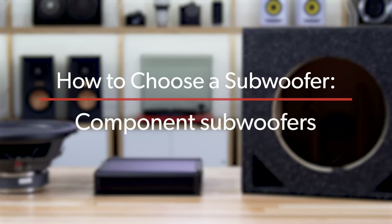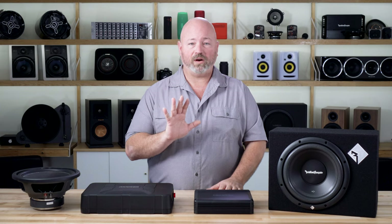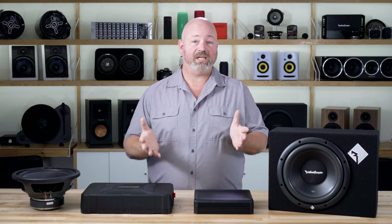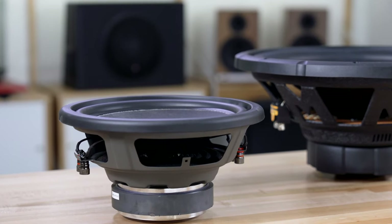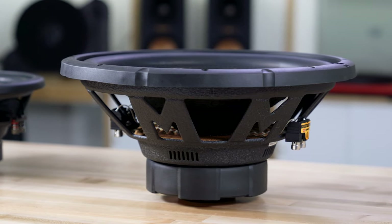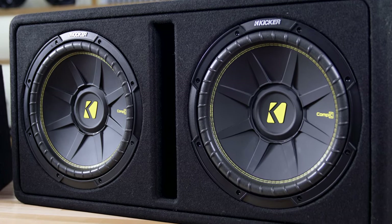Now let's talk about a component subwoofer system. This is where you get to pick out the specific components to make sure they are to your liking and they're going to make your music sound the best. You're going to pick out a specific subwoofer — you have many sizes to choose from: 8s, 10s, 12s, 15s are the most common. Then you have to choose how many. The larger the driver, usually the deeper it will go. The more drivers you choose, the more air you're going to move, which gives you more sound pressure. So you need to decide: do you want bass to go as low as possible, or are you trying to move the most air? That's part of the decision of how many subs and what size subs to get.